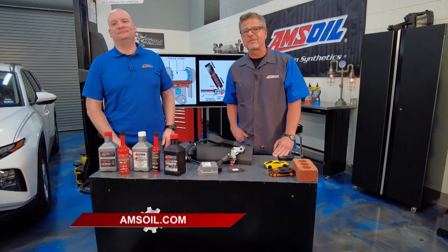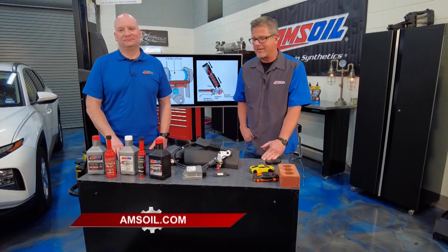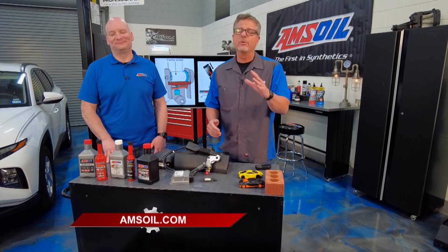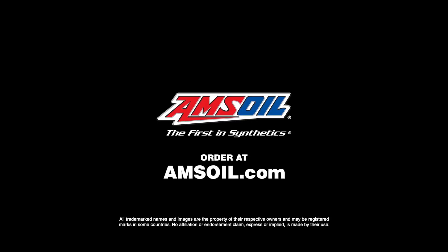You wouldn't drive without seatbelts — that would be reckless. You don't want to drive your engine with some junky oil either — that would be reckless as well. So for a trusted, tested, proven product, go to AMSOIL.com.